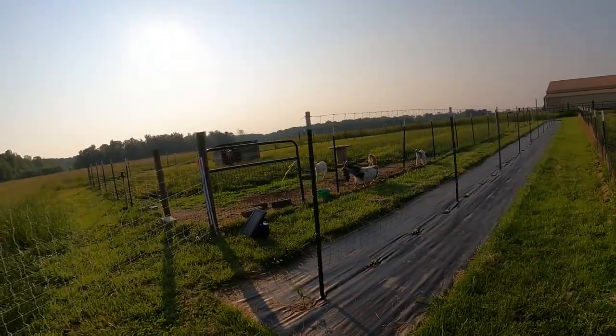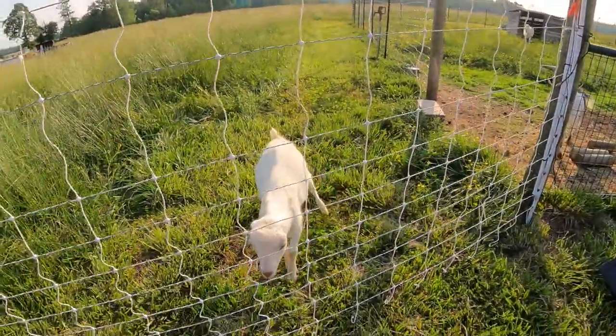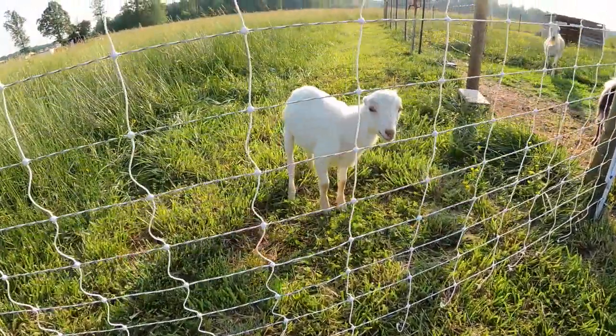The size fencing we prefer for goats is four-inch by four-inch — a really small Nigerian could get through that, but not one as active as Stormy. During the first couple weeks of life, goats are usually pretty close to mom. By the time they're brave enough to venture far away, they're usually too big to get through that four-by-four wire.